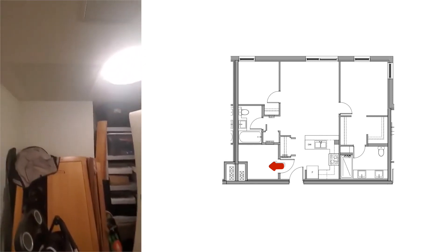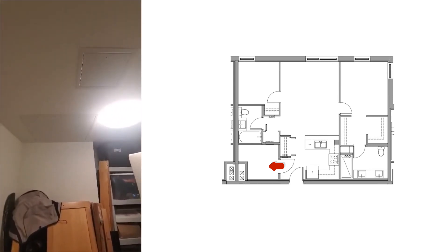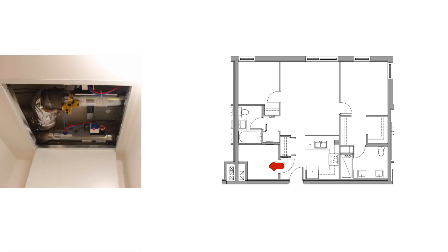Hidden in the storage room ceiling is the suite's ERV dampers. For future projects, I would look into the option of having access to the dampers on the corridor side.